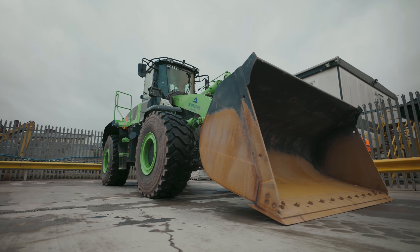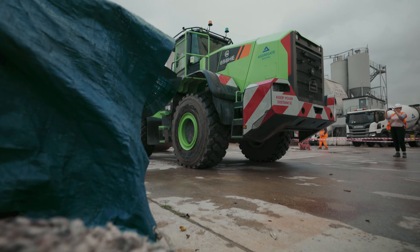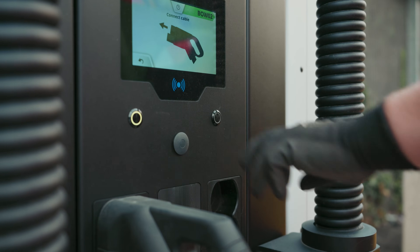We're looking to trial this machine behind us right across the UK — not only in London, but in Scotland, Wales, and the Midlands. The idea is to see how they perform.